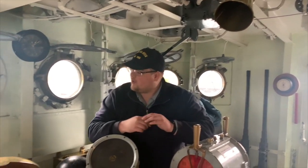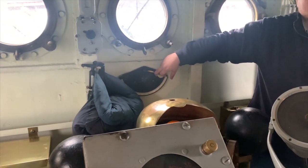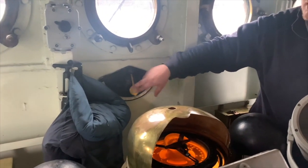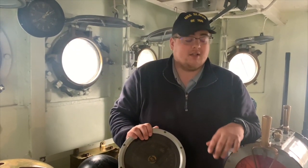A few other items down here. We do have our clinometer. This tells you the degree that your ship is listing from side to side — very important to keep track of, especially in bad weather. If it goes too far to one side, you could be in danger of capsizing your ship.